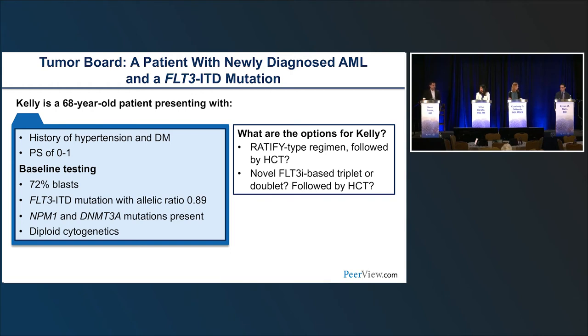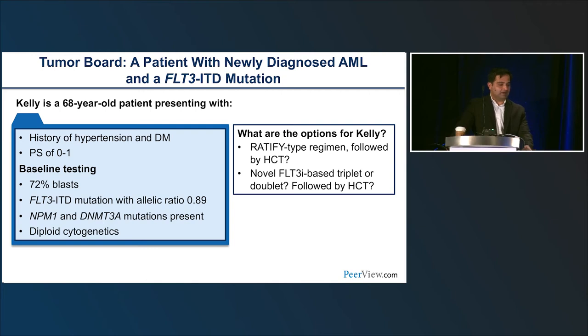Midostaurin is not the easiest FLT3 inhibitor to tolerate — GI effects, rash, and elevated LFTs are challenges. With gilteritinib and quisartinib, concerns include QT prolongation, more myelosuppression, and transaminitis or hepatic issues. It is important to monitor LFTs on second-generation FLT3 inhibitors. Like the selection between imatinib and nilotinib in CML based on cardiac versus GI toxicity profile, having multiple FLT3 inhibitors allows for individualized selection based on the patient's comorbidities.